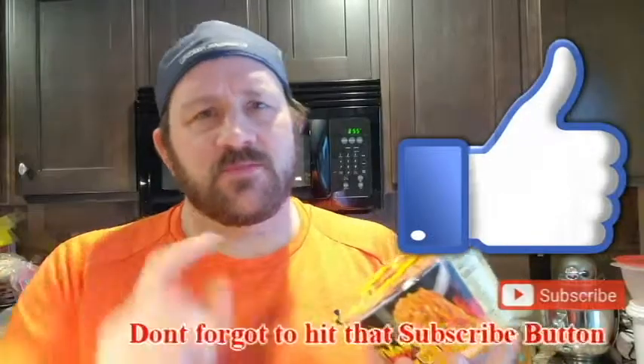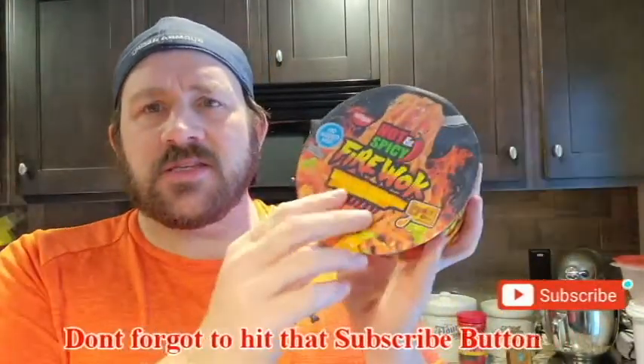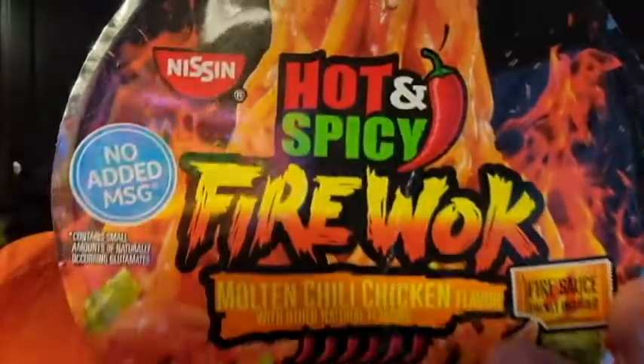I have done something similar to this one, but not quite. As always, subscribe to my channel, smash the likes, comments below, and let's get into today's Fire Walk Molten Chili Chicken Flavor review.